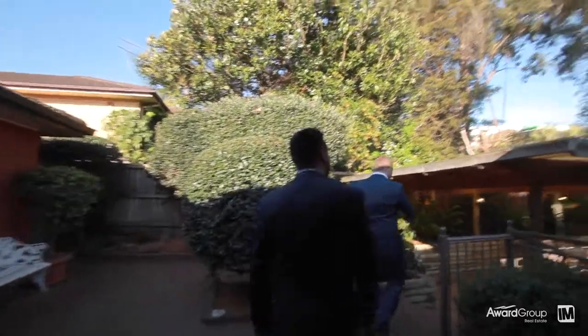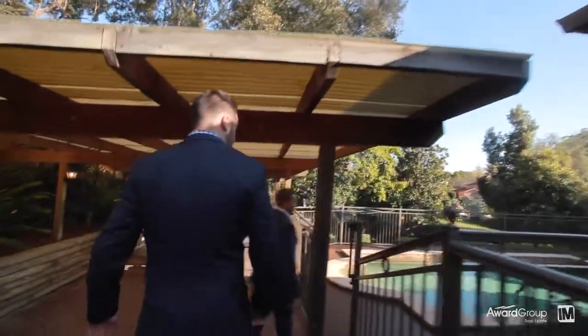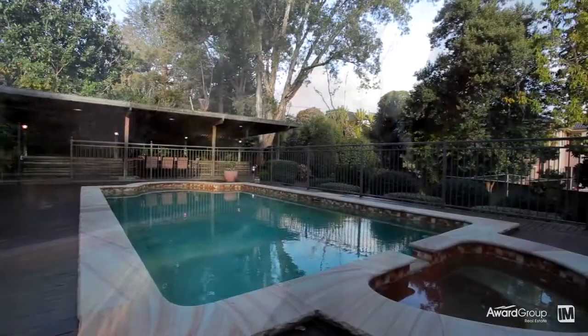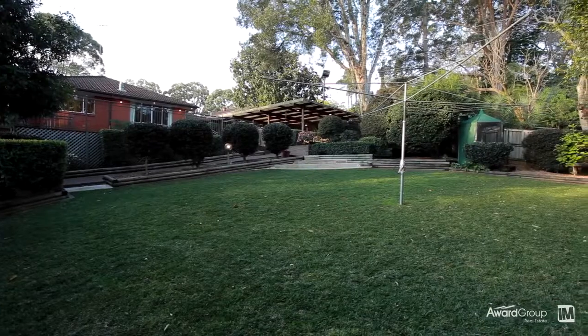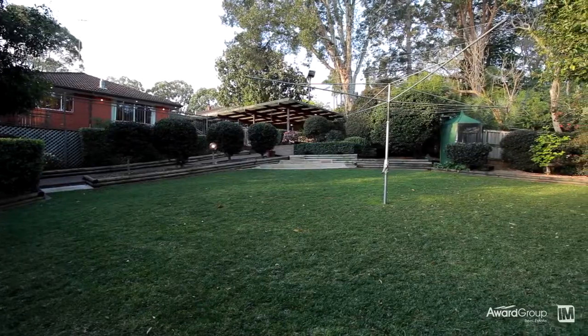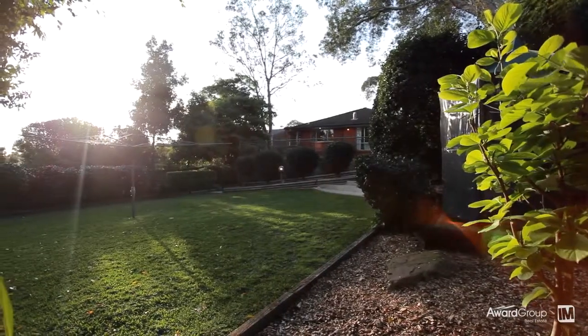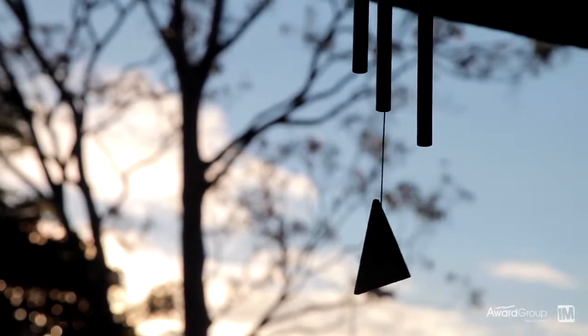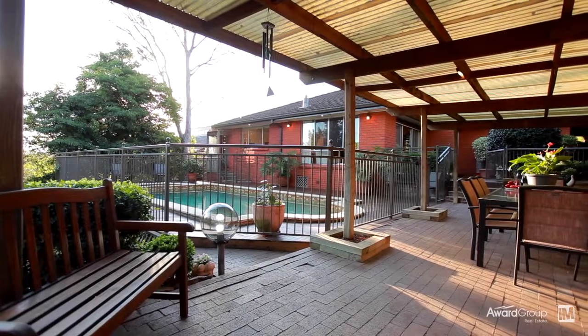Now for the creme de la creme — the rear yard. Imagine entertaining your whole family, young to old, in this undercover entertaining area which seamlessly integrates a saltwater pool and an easy to maintain grassy yard for the kids to enjoy. This property would of course not be complete without an automated lock-up garage with internal access to the house, alarm system, solid timber doors, and a huge storage or hobby room under the house.